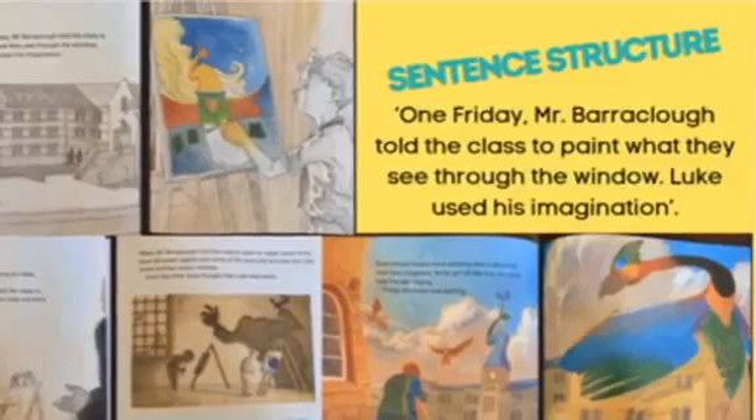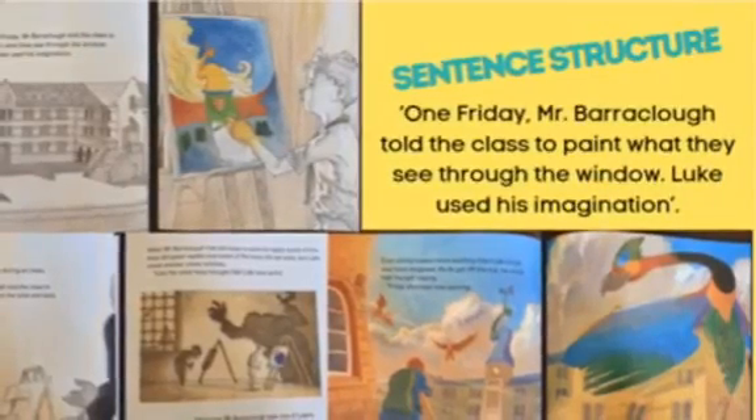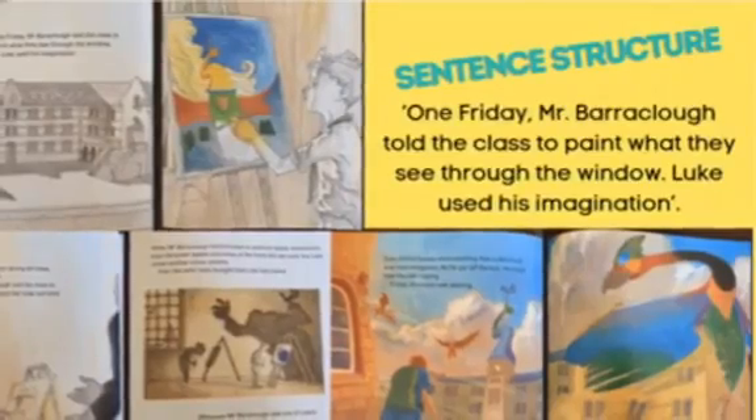It was also noted that a repeated sentence structure of one compound sentence followed by one simple sentence was enacted throughout most of the text to provide a rhythm to the story. For example, this page reads: "One Friday Mr. Barraclough told the class to paint what they see through the window. Luke used his imagination."